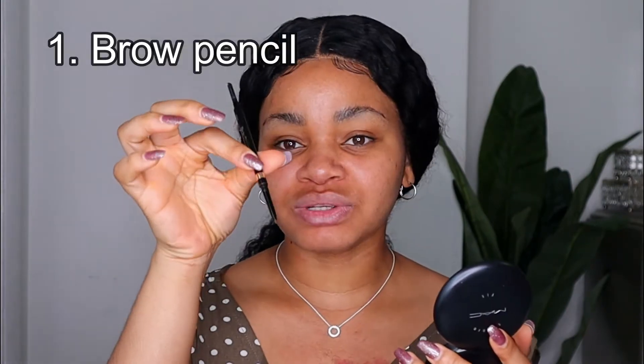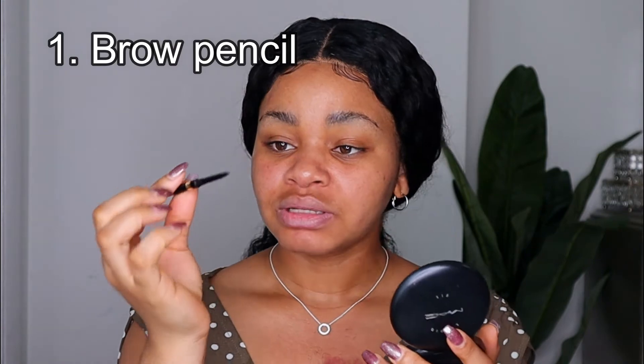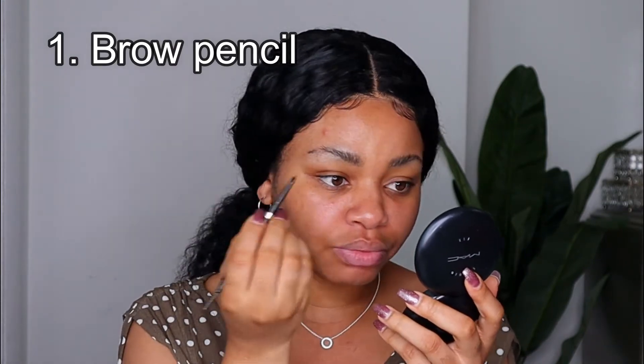After skin prep, I'm going to go ahead and draw my brows using my brow pencil — this is the first makeup product we're using today. I'm going to outline my brows first, and then use the same pencil to fill them in.